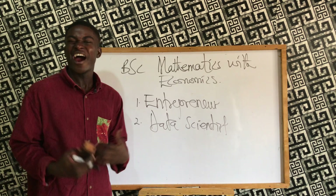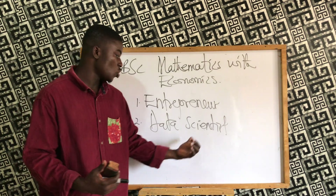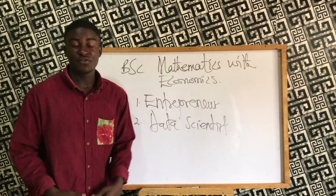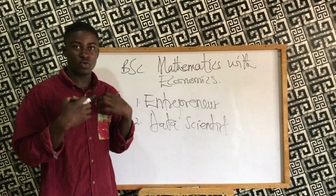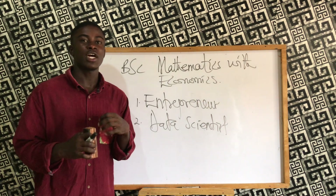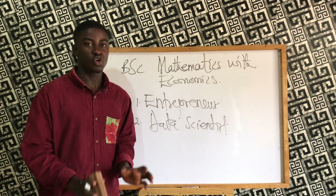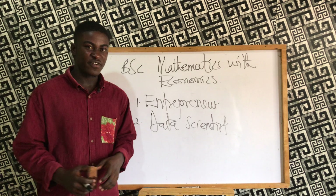As a data scientist, your job opportunities are very large and there are many companies hiring data scientists. If you want to go into this field, you have to study a lot — pick one area to specialize in, read books beyond your lecture notes, so that by the time you complete school, seeking a job or going into business will not be very difficult.